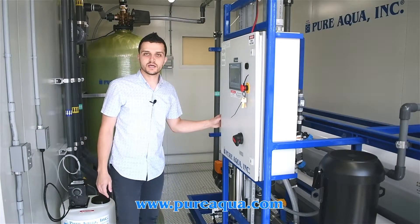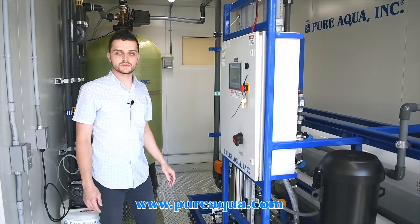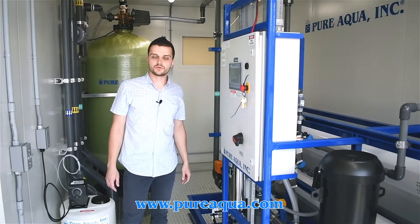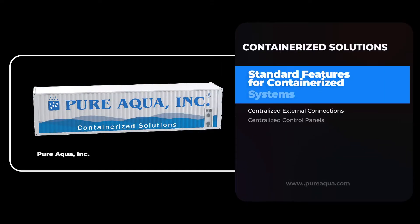Again, this system is going to the state of California in the United States for an agriculture application, to purify and produce 43,000 gallons per day for the customer to use and grow their crops. Thank you for watching.